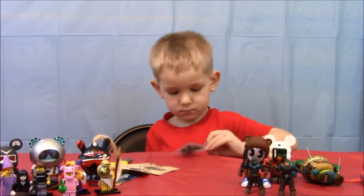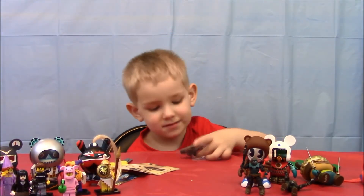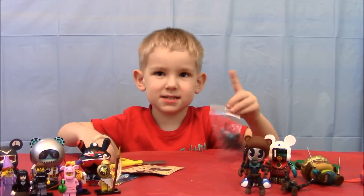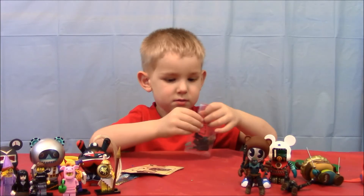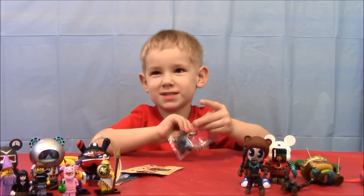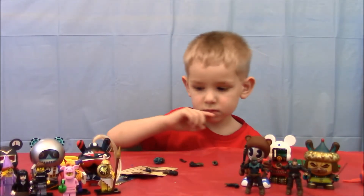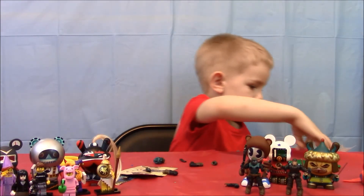And for our final opening of the video today - another one of these guys. A duplicate! So we got a duplicate on this one. Alright, let's take a quick second, put him together, and we'll come right back and show everything that we opened today.